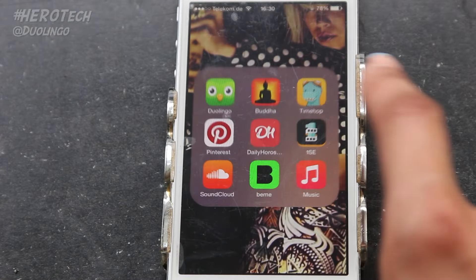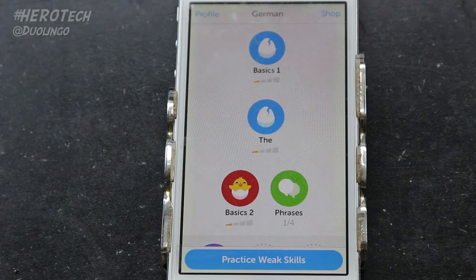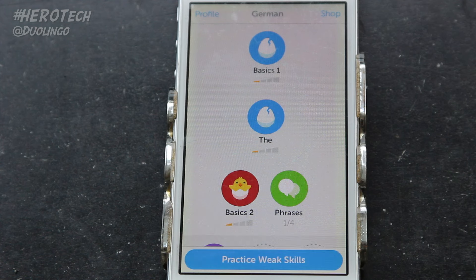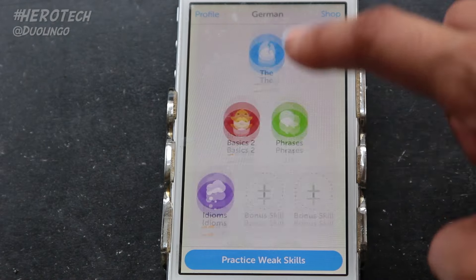Welcome to Duolingo! The slogan for this app is 'Learn a language for free forever,' so it really doesn't get much better than that. When you first enter, this is the welcome screen and your main screen. There's an owl there that coaches you through how many points you get on a daily basis. When you first start out, you can choose among a plethora of languages.